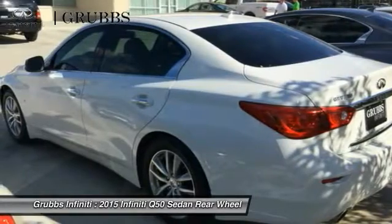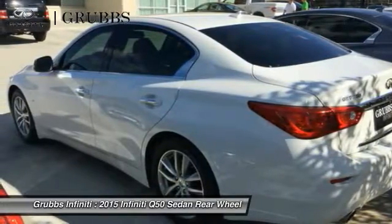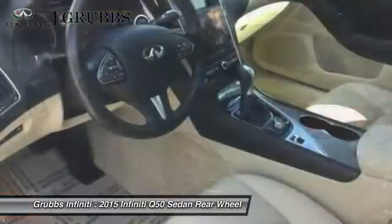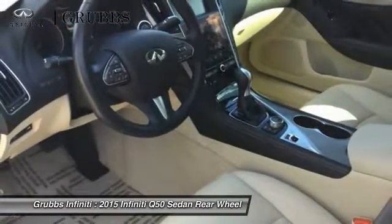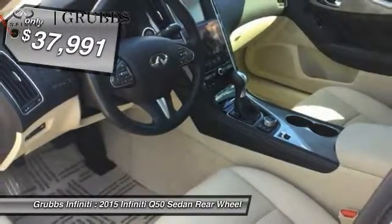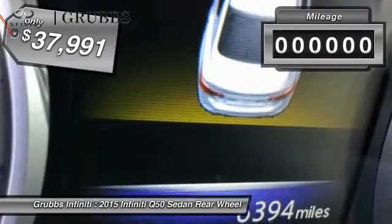The breathtaking performance of Infiniti's Q50 engine leaves nothing to be desired. The engine block is crafted out of aluminum alloy to help reduce weight and increase responsiveness, giving you incredible power and a truly thrilling drive. And is priced below $40,000.